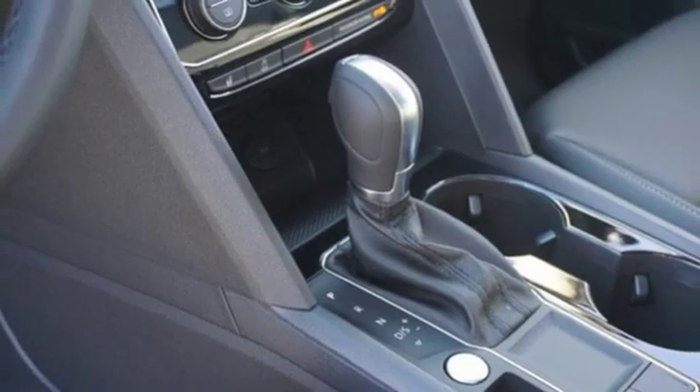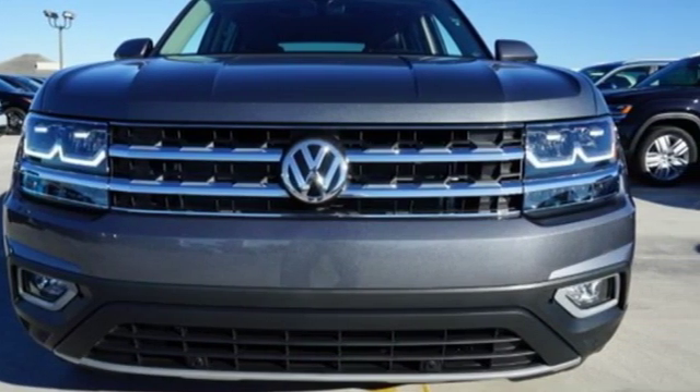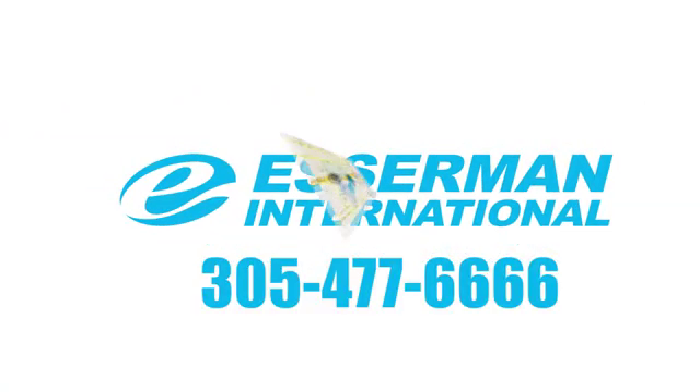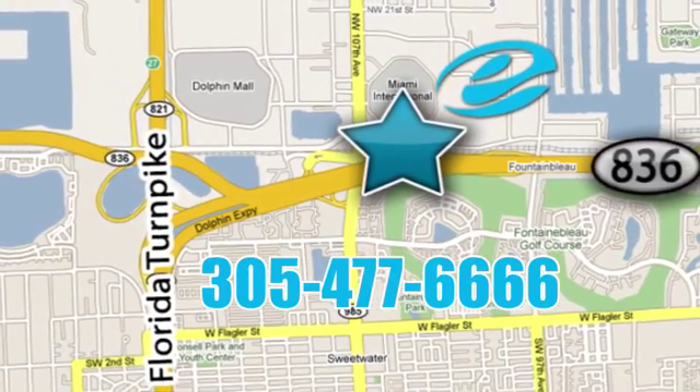Volkswagen — performance you'd expect with the precision of German engineering. Experience it for yourself today. Experience Esserman International, conveniently located off Highway 836 and the Florida Turnpike in Miami.